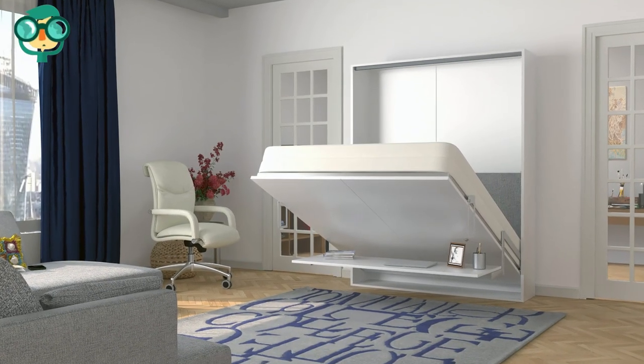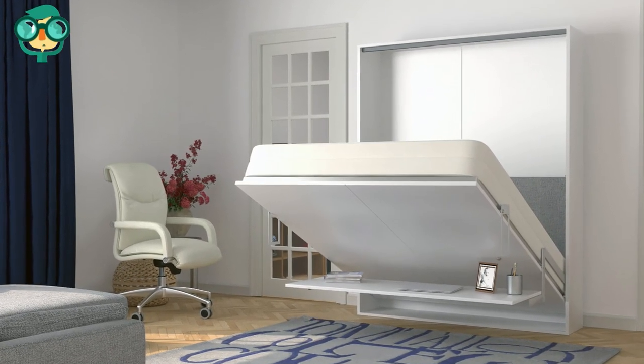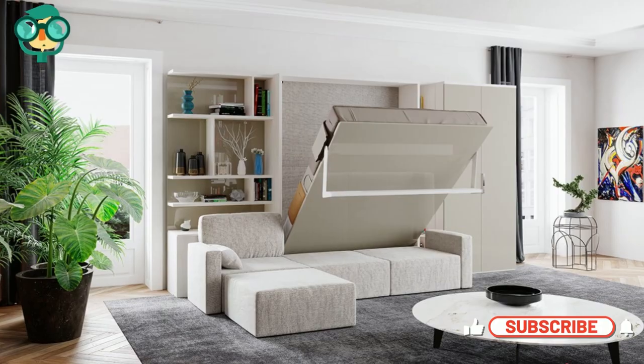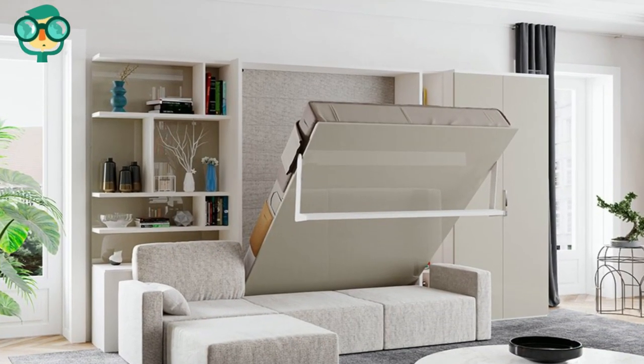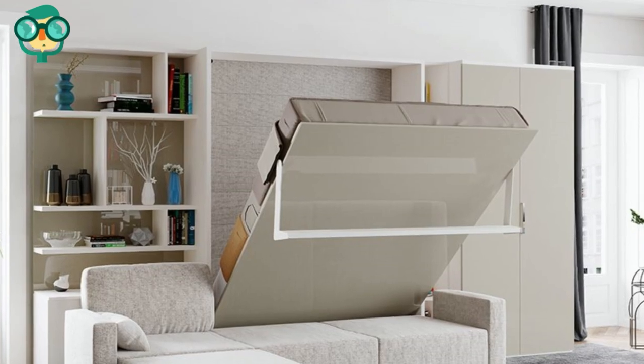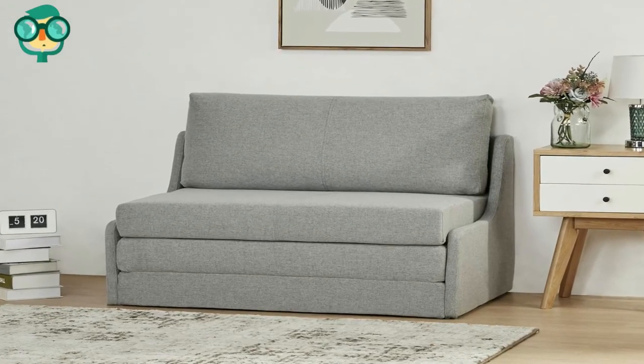Install a Murphy bed that you can hide away entirely. Save space with a Murphy bed that you can fold away during the daytime. Murphy beds are perfect for small spaces, because you don't have to dedicate an entire area of your home to being a bedroom.